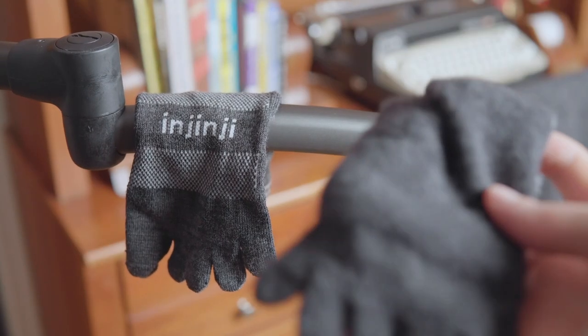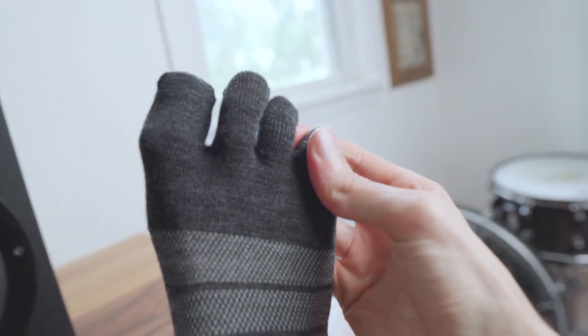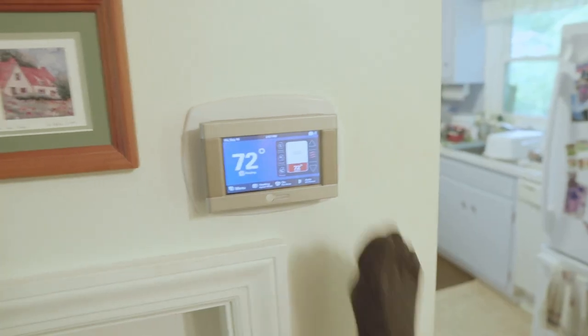Frankly, both versions felt good, so I took them out to a wet, grassy field, and the new wools got soaked immediately, while the Merinos actually did a better job of repelling water. Plus, toe socks in general create more airflow than regular socks, and along with being highly odor resistant, wool also regulates your body temperature whether you're running hot or hiking cold. So Injinjis really are a sock of all seasons.